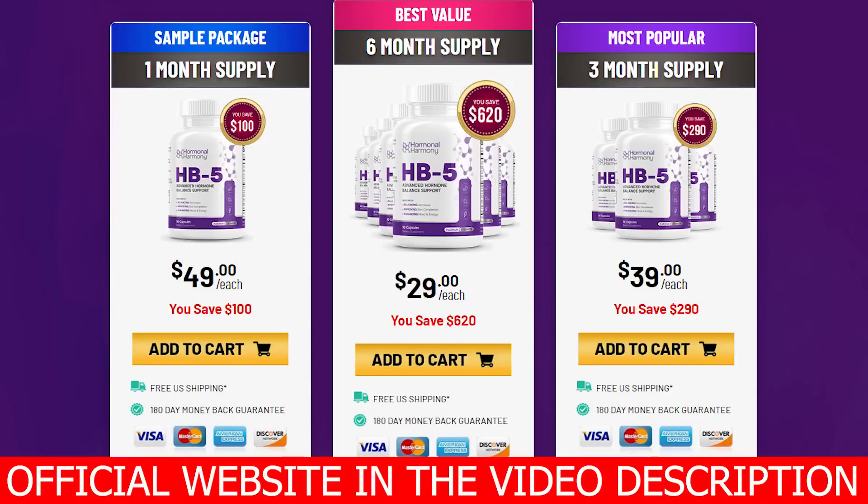I recorded this video first to tell you to be careful with the site where you are going to buy Hormonal Harmony HB5, and second, this program has already been proven to work for many men and women across the world. If you have any questions, you can leave them in the comments below — I will be happy to help you. Remember, if you want to purchase Hormonal Harmony HB5 at an exclusive discount, I've added the link below.